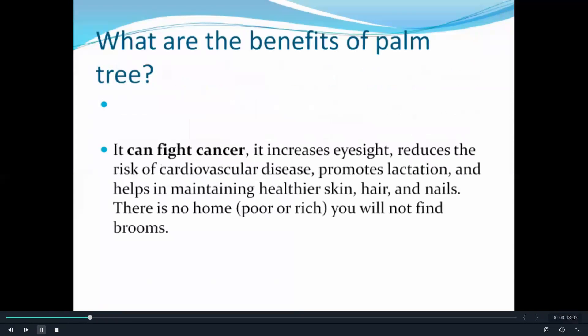What are the benefits of palm trees? Well, it can fight cancer, it increases eyesight, reduces the risk of disease, promotes lactation, and helps in maintaining healthier skin, hair and nails.